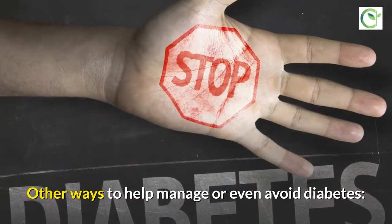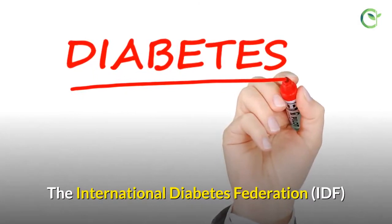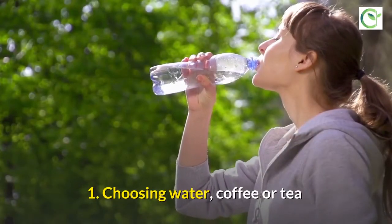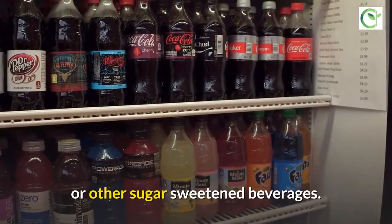Other ways to help manage or even avoid diabetes: The International Diabetes Federation recommendations for a healthy diet for the general population. First, choose water, coffee, or tea instead of fruit juice, soda, or other sugar-sweetened beverages.